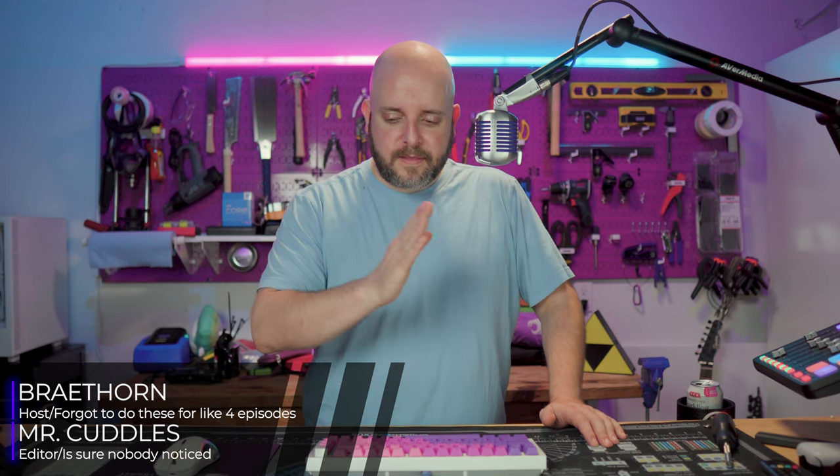Hello everyone. I am Brea Thorne. Welcome to SI Weekly. We're doing the thing we do every month or so — finding different systems at different price points. If your budget is under $1,000, $1,000 to $1,500, $1,500 to $2,000, or $2,000 and up, we'll have something for you.